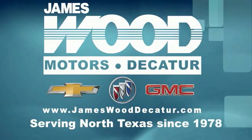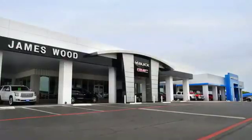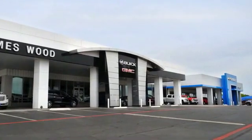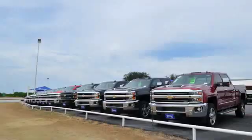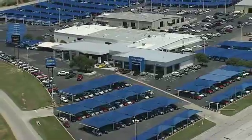We've been serving North Texas since 1978. We've built our business for nearly 40 years on treating our customers right. We are here for you for the life of your vehicle. The next time you're looking for a new or pre-owned vehicle, come visit our family at James Wood. Take care.